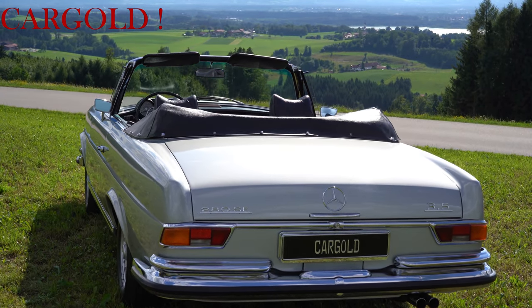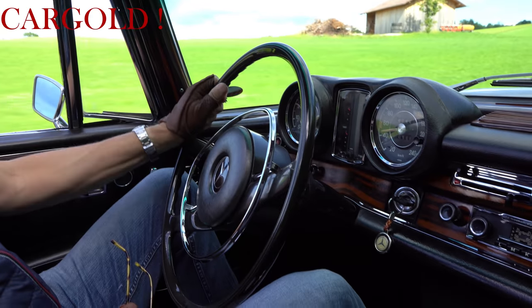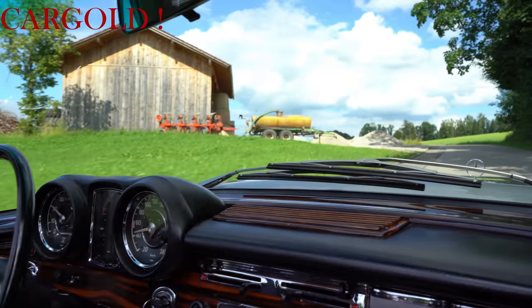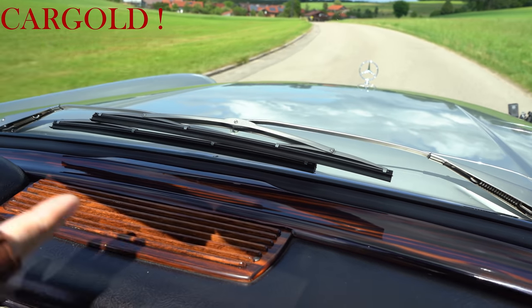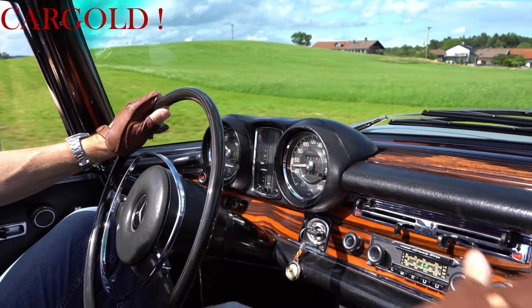Den Wagen haben wir vor vielen Jahren verkauft und jetzt wiederbekommen. Man merkt, dass der immer in einer sehr guten Hand gewesen ist, weil da ist immer alles Mögliche dran repariert worden. Das seht ihr beispielsweise hier vorne – schaut euch mal die Holzleiste an, die Holzleiste. Die ist sehr teuer. Das Problem ist immer, durch die Sonneneinstrahlung gehen die oft kaputt. Diese ist repariert worden, das ist alles neu gemacht worden.